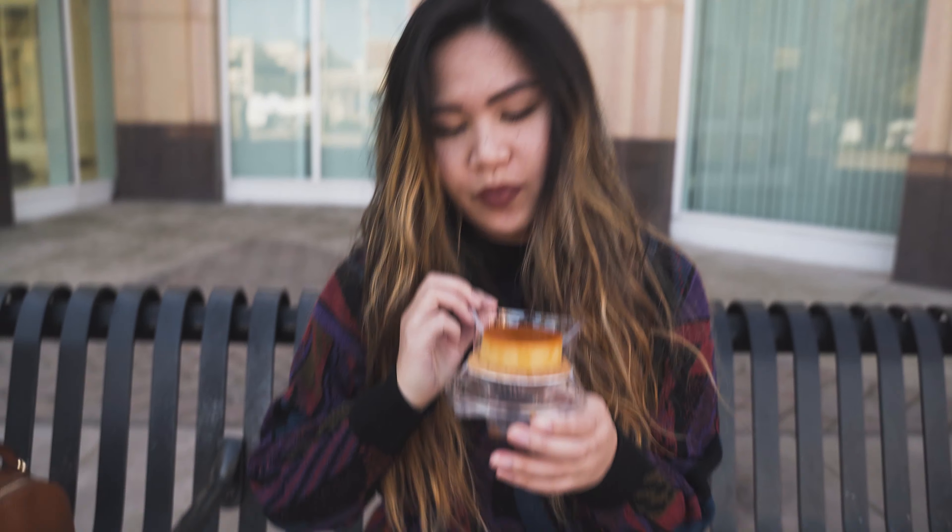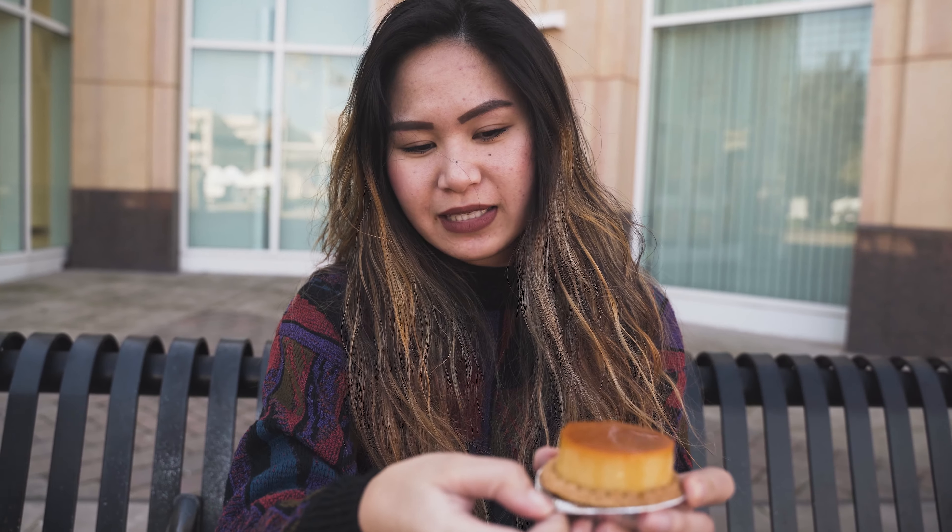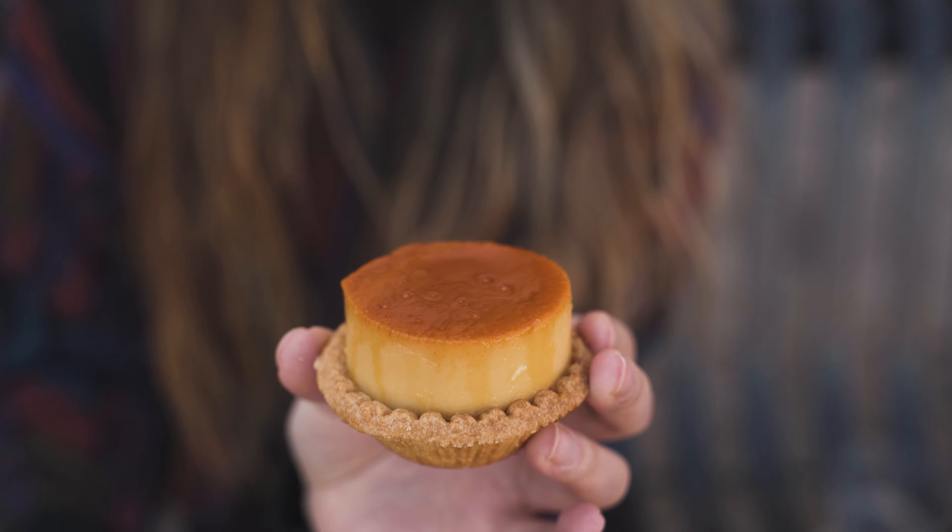Alright guys, so the next item that I will try here is the flan cheesecake. I'm so freaking excited. It is another cheesecake topped with flan — let's give this a try.